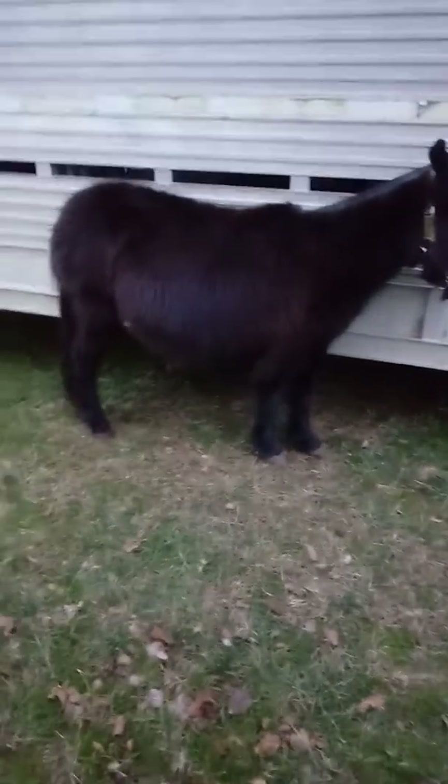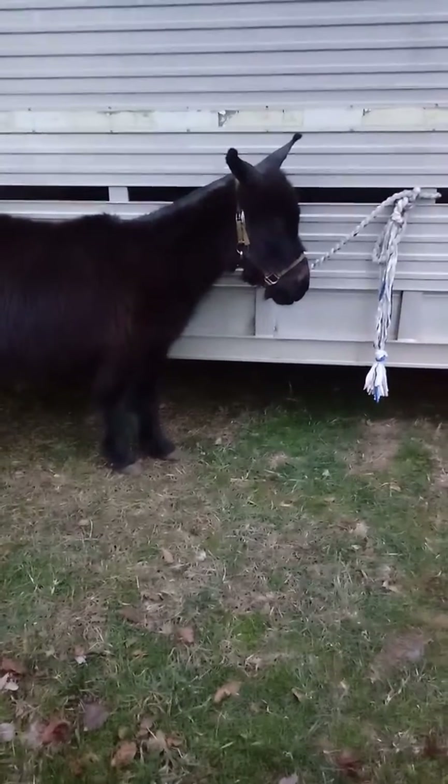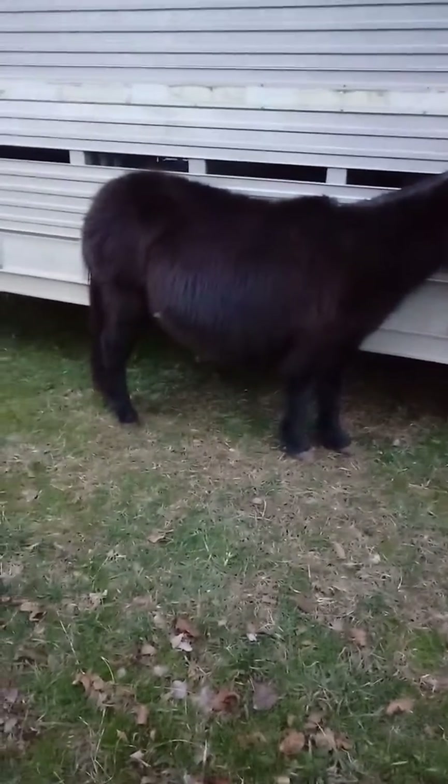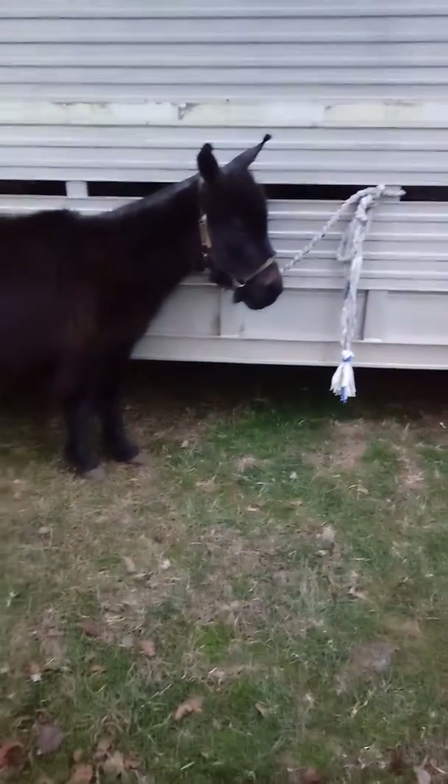Take him home, use him for a little companion mule, use him to break him to the cart, make a pet out of him — whatever you want to do with him. But a nice, pretty little mule right there.